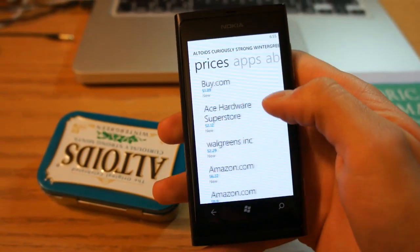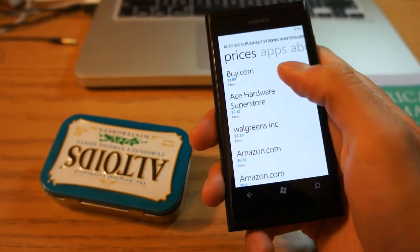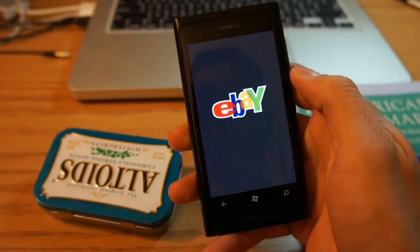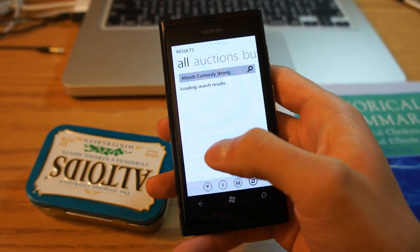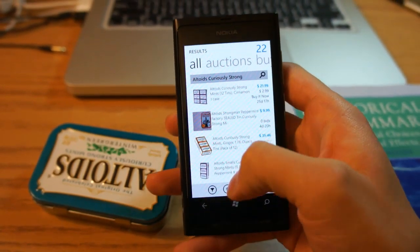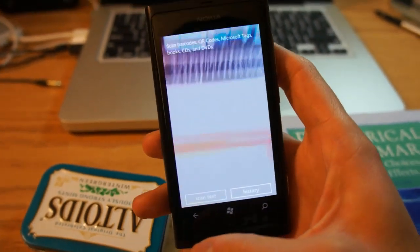It gives me a description and different places where I could buy more Altoids. So let's say I want to buy it right now — I go to eBay and the phone opens the eBay application and shows me Altoid deals. It's very impressive how everything is connected.